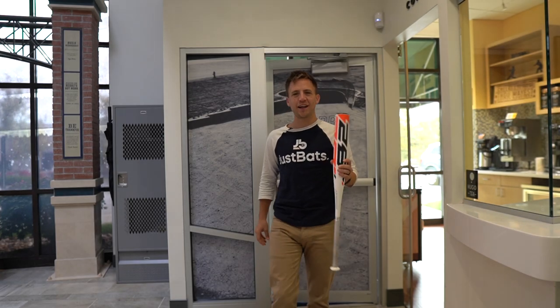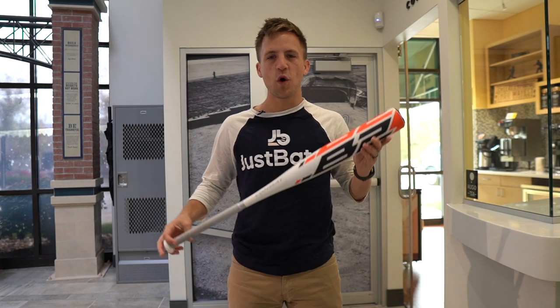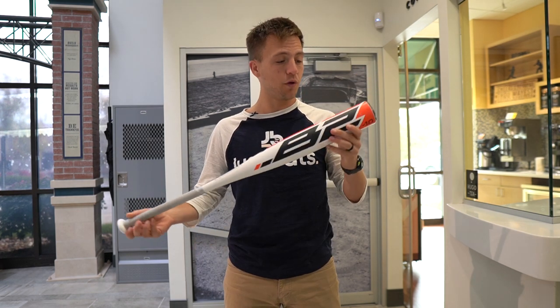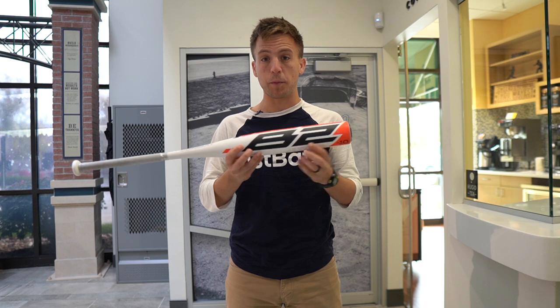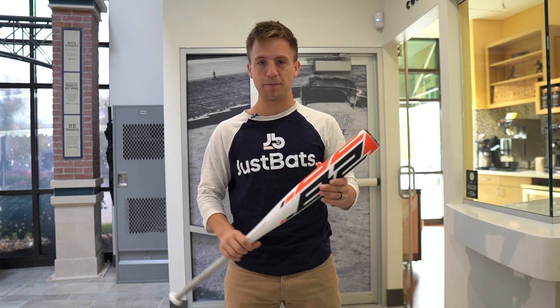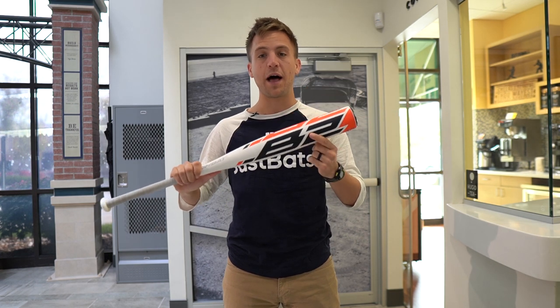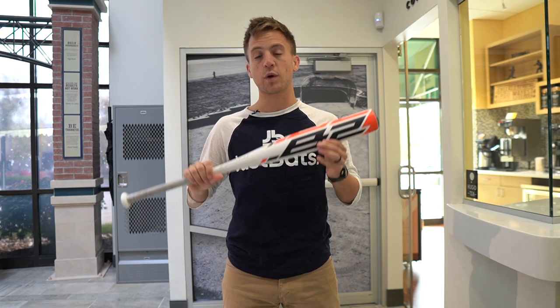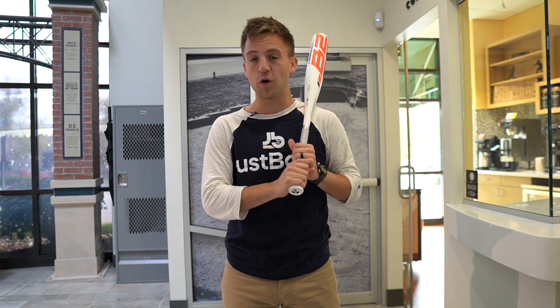Hey everybody, Tyler here from JustBats with an exclusive new line from Combat. They're bringing back an old model — the B2 — with that proprietary one-piece composite design. Today we're going to see this bat in action: the ball off the barrel, how it's performing, and a chance to hear how it sounds. We're going to hit with our hitting expert Logan Snyder in the cages. Follow me.